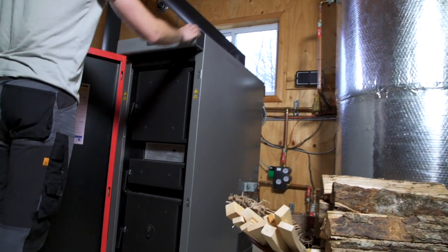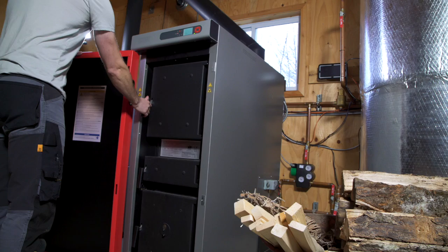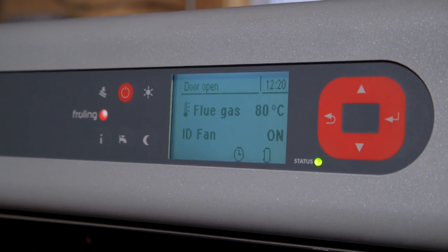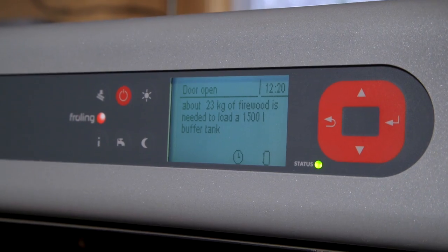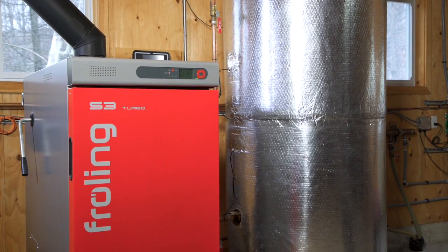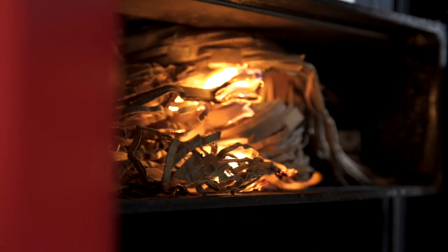The S3 firewood boiler is available in 30 or 50 kilowatt models. The Froehling S3 is a downdraft gasification boiler with lambda control and buffer tank management. Downdraft gasification means that the boiler pulls wood gases down where they are burned in a separate combustion chamber.